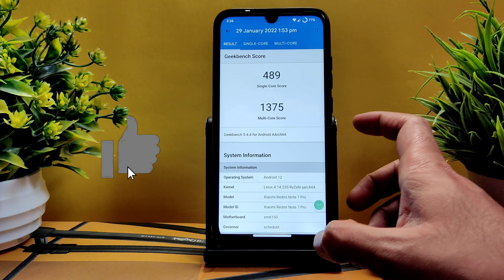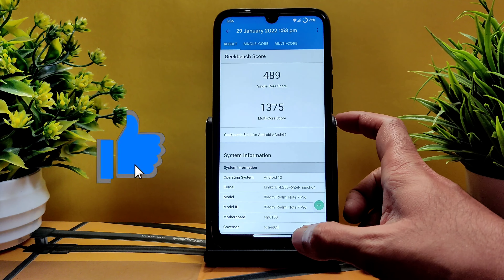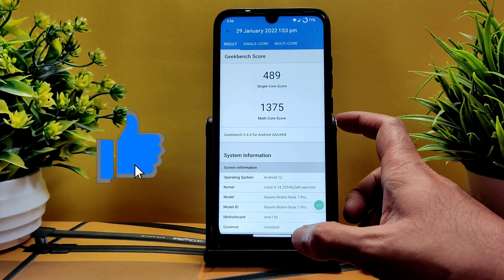Let's see the Geekbench scores. The single-core score is 489 and multi-core score is 1375, using the Linux 4.14.255 Ryzen kernel on the Snapdragon 675 — a very good score. For 3DMark, the score is 455, beating 95% of devices on the benchmark.